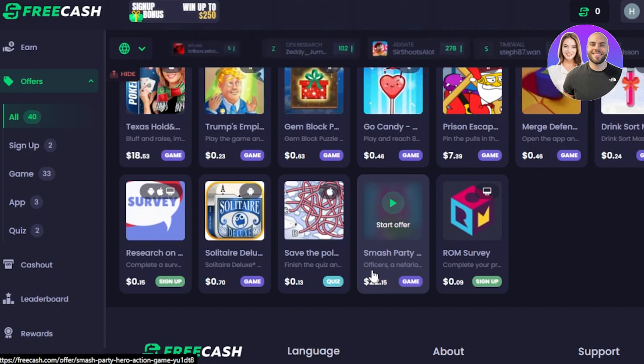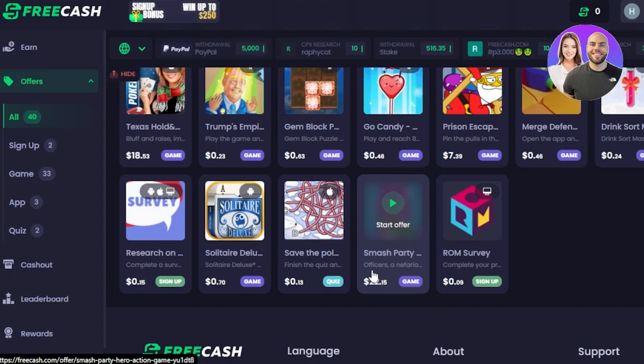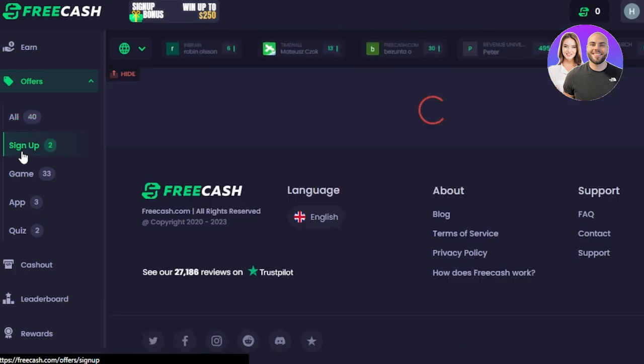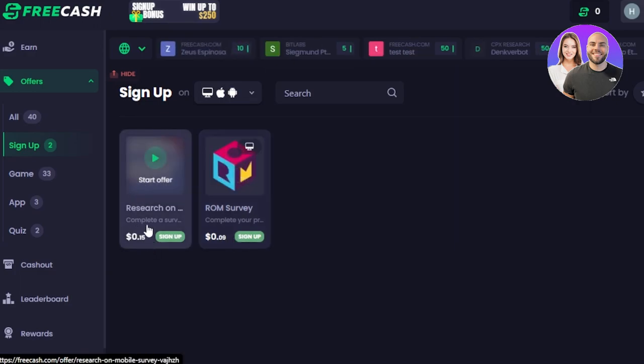This way, if you spend maybe one or two hours on free cash, you will be making $200 or $100. And if you spend more time, you will be making more and more money. We have different types of offers available too — if you want sign-up offers, there are two right now: one gives $0.09 and another gives $0.15.